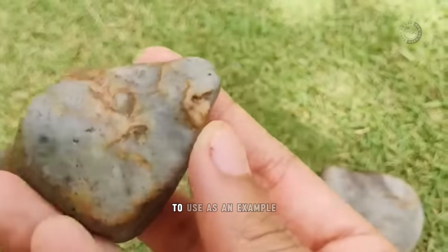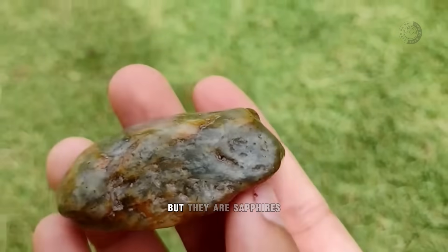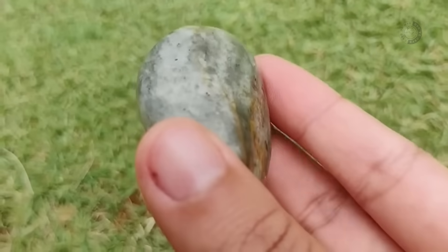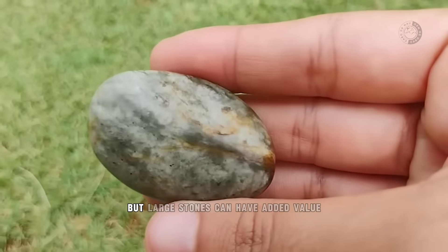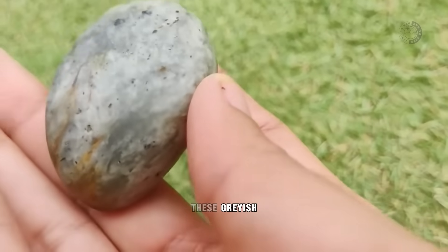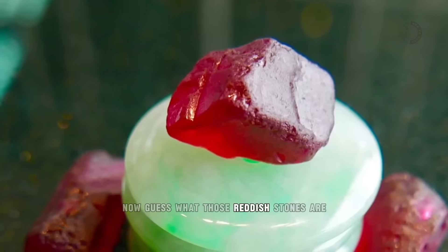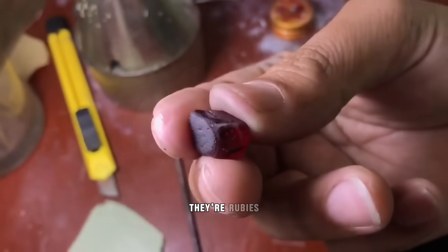Here are some pieces found in Brazil to use as an example. At first glance, they look a lot like ordinary river stones, but they are sapphires. The colors still aren't the best, but large stones can have added value due to the rarity of their size. These grayish, greenish stones are another type of sapphire that also came from rivers. Now guess what those reddish stones are? That's right, they're rubies!